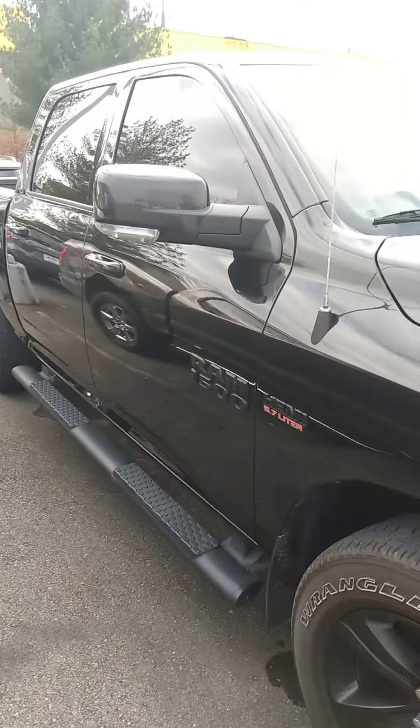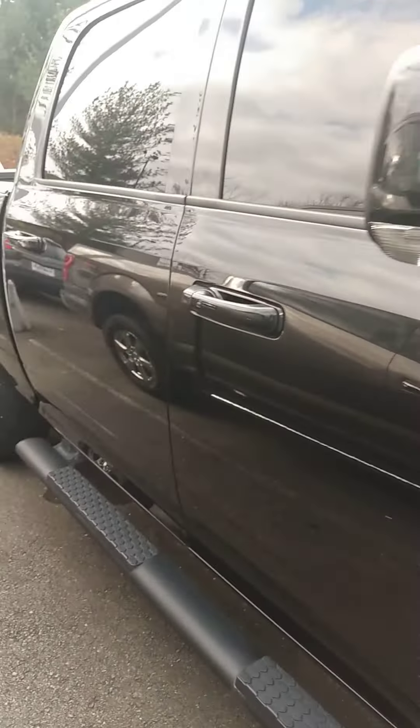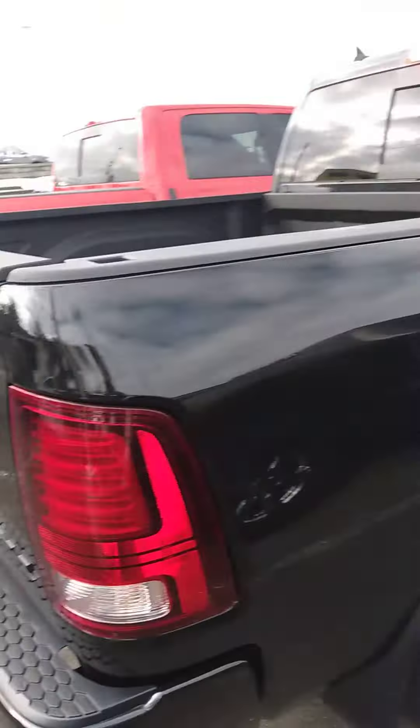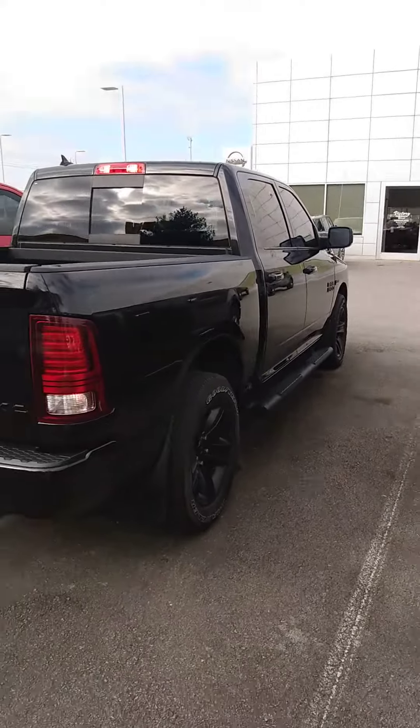Nice wheels, nice tire tread. Yes sir, please let us know if you have any questions, if we can provide any information for you. And yeah, curious what type of time frame you're looking at purchasing.